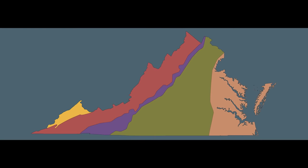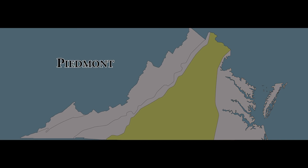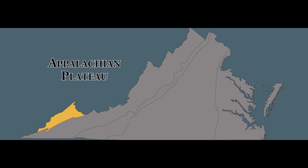Virginia is made up of five very different geographic regions: the Coastal Plain, the Piedmont, the Blue Ridge, the Valley and Ridge, and the Appalachian Plateau.